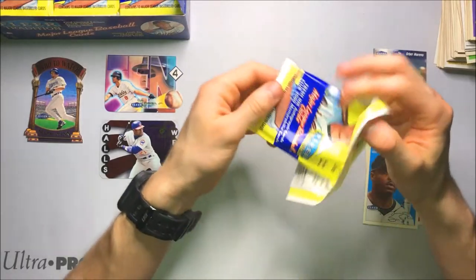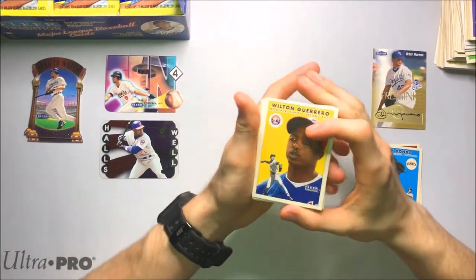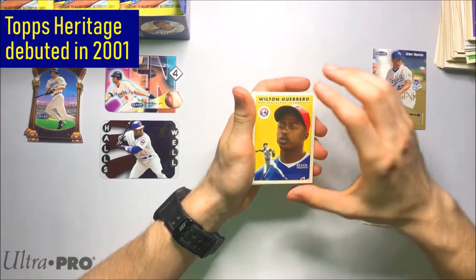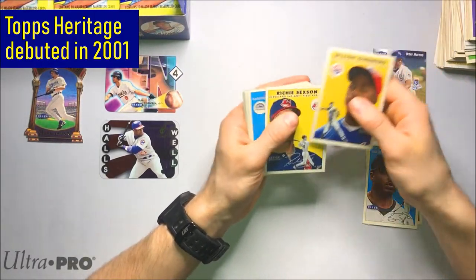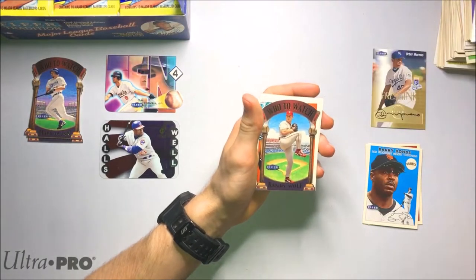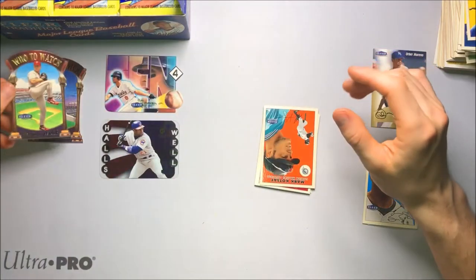Fleer Tradition, I think, is pretty comparable to Topps Heritage — I think I said that towards the beginning of the video. But I'm not sure when Topps Heritage came out. I think Topps Heritage came out after Fleer Tradition did. And another die cut — another Who to Watch, this is of Randy Wolf. So we're getting these pretty often — it's our fourth one.